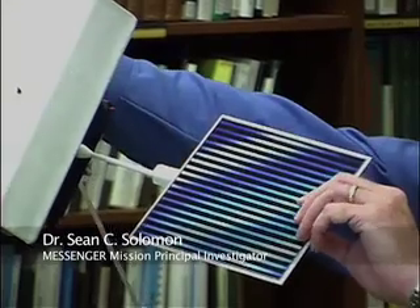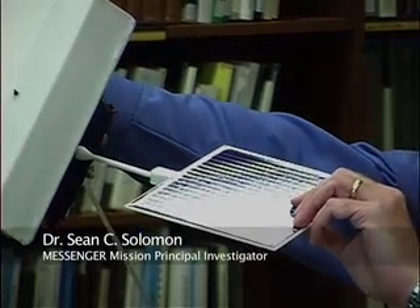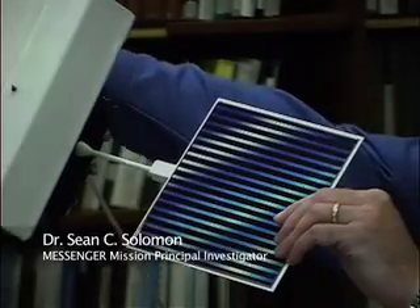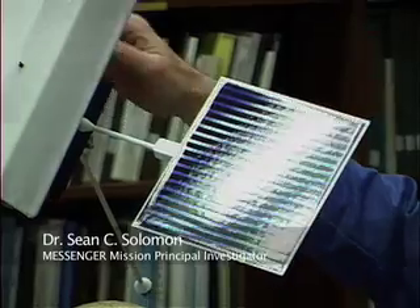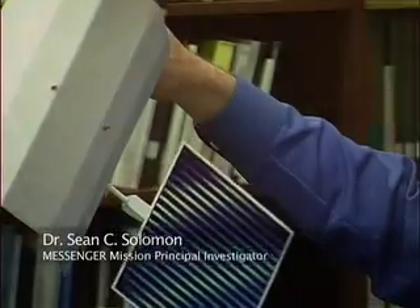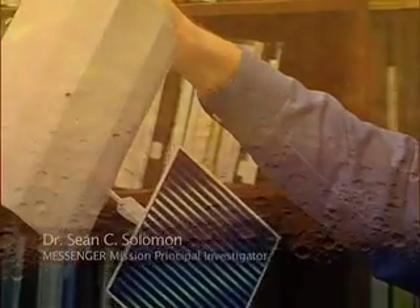We also needed to articulate the solar arrays so that as we got close to the Sun, we could control temperature by their angle. But there were two thermal hazards at Mercury — one being the Sun, the other is Mercury itself.